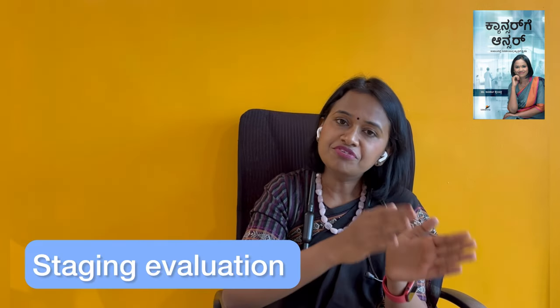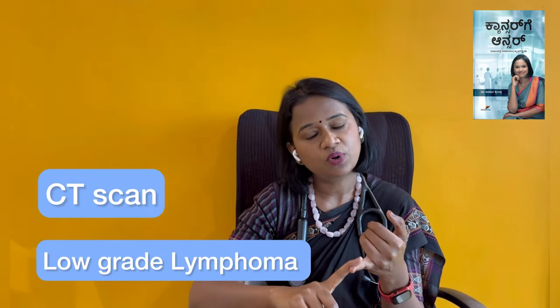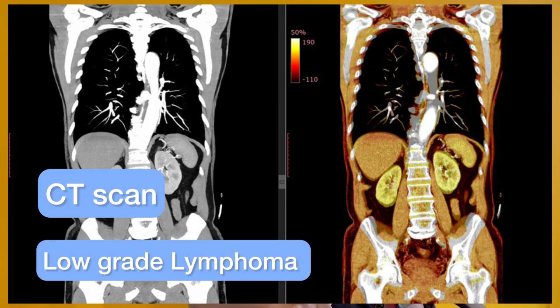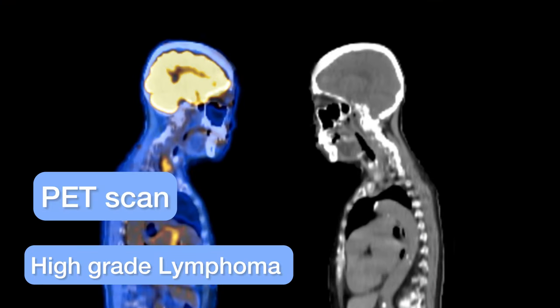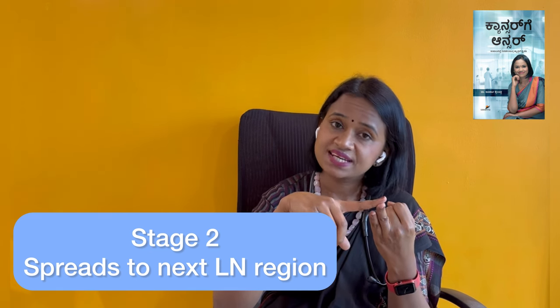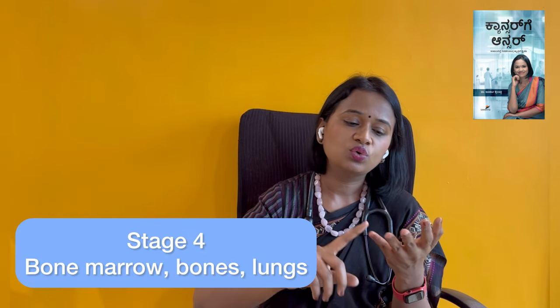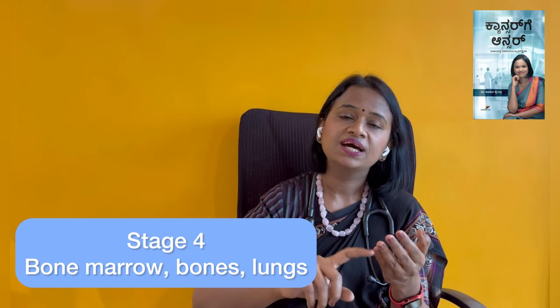This is the basic classification. Based on the IHC report, we can determine what type of lymphoma it is. For staging, we do a full body CT scan — CT of the neck, thorax, and abdomen. We can also do a PET scan. Based on the scan findings, lymphoma is classified as stage 1, stage 2, stage 3, or stage 4.